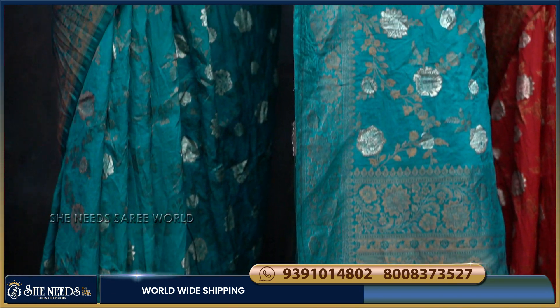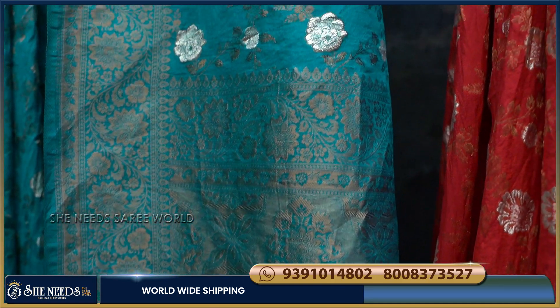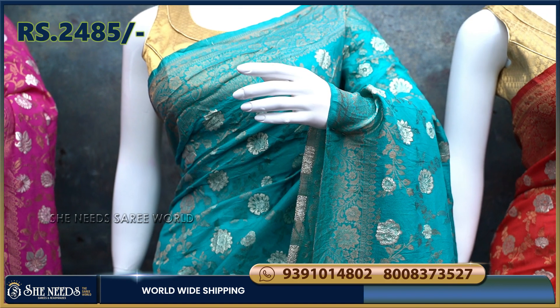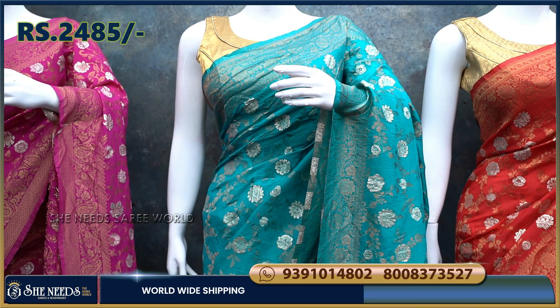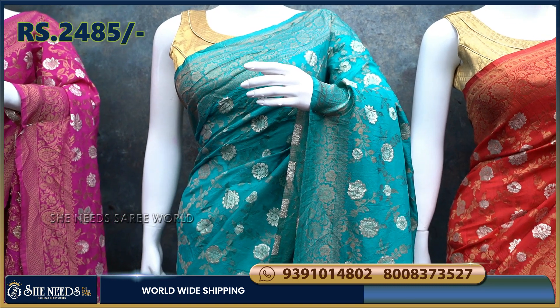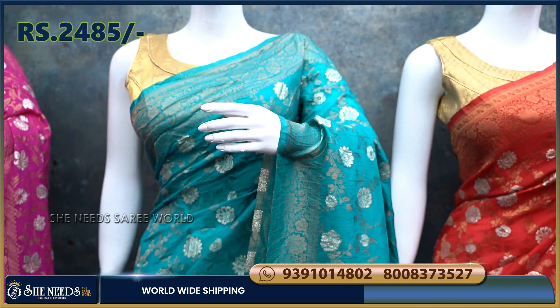The design on this saree is very good, with a lot of design in the middle. It has a lot of beauty and comfort. The cost is about Rs. 2485.